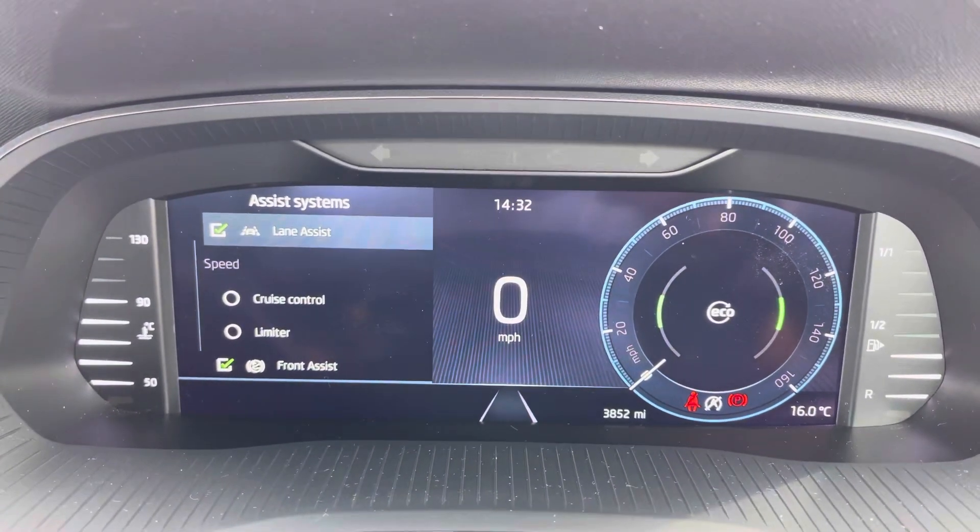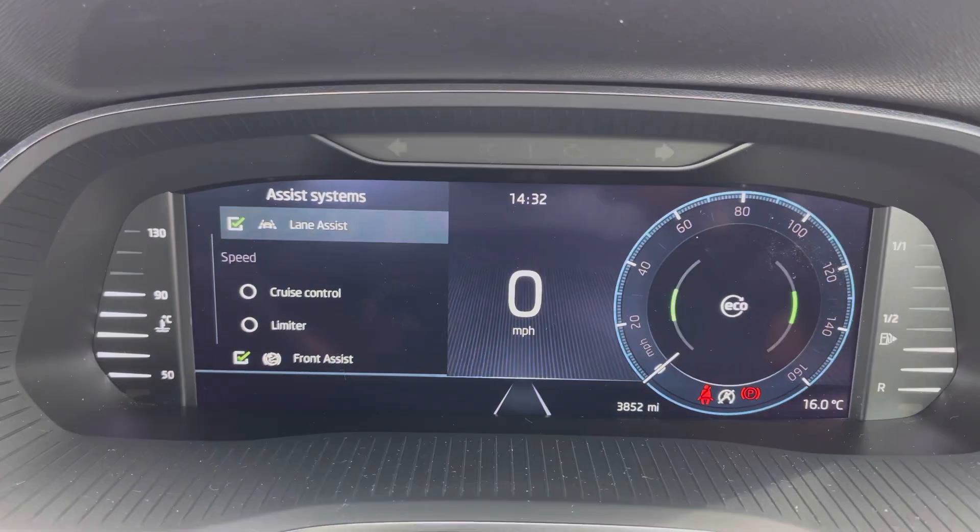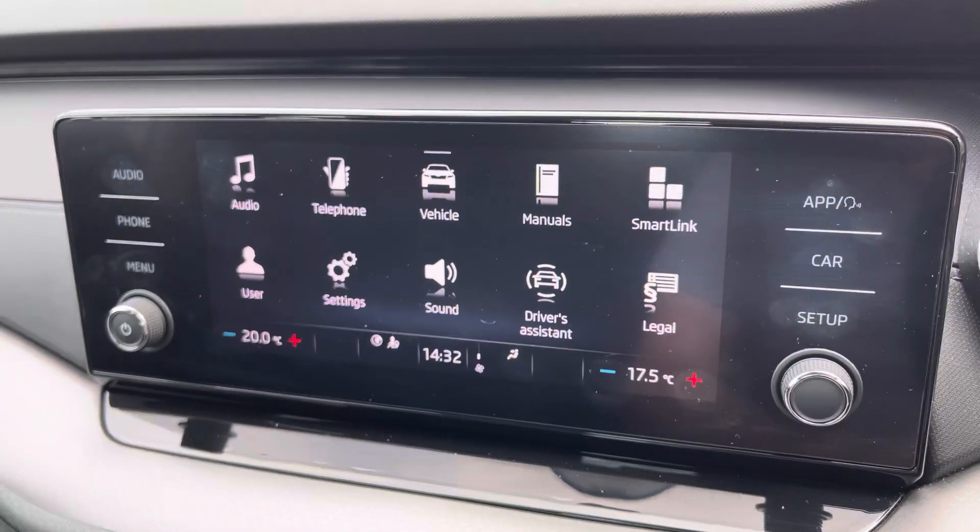Numerous safety systems are also available, such as lane assist, cruise control, and even front assist city emergency braking.